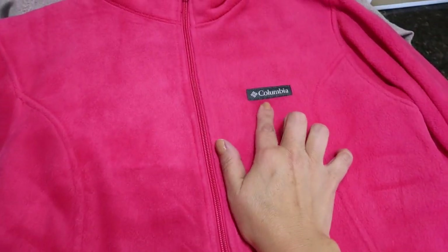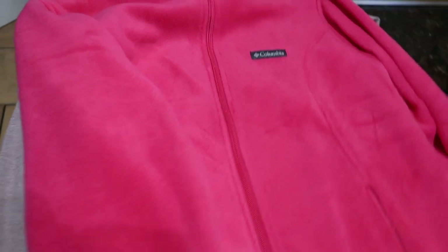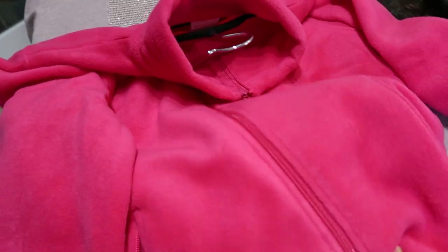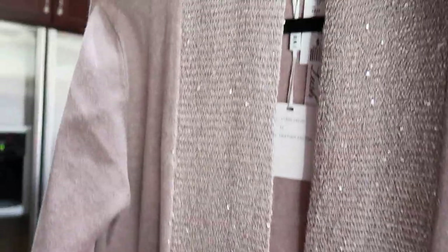This beautiful Columbia fleece sweater is super warm - I think it was $39. And last but not least, this sparkly mauvy duster by Cioni for $39.99 - it goes right down to the bottom like a duster. It's just beautiful. I'll do a try-on haul with all these clothing items.